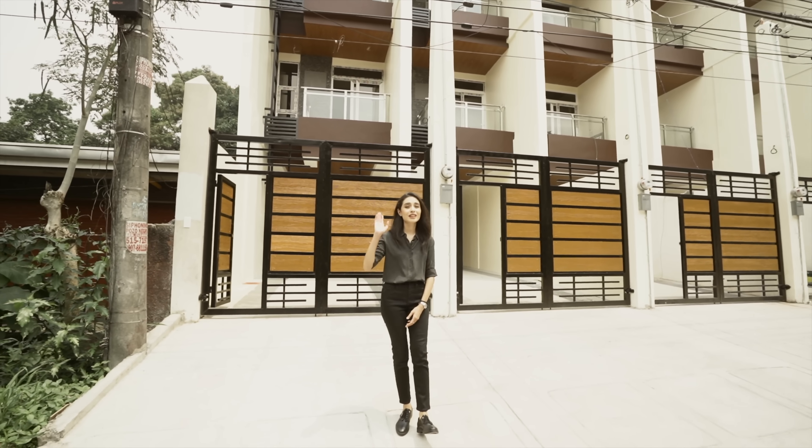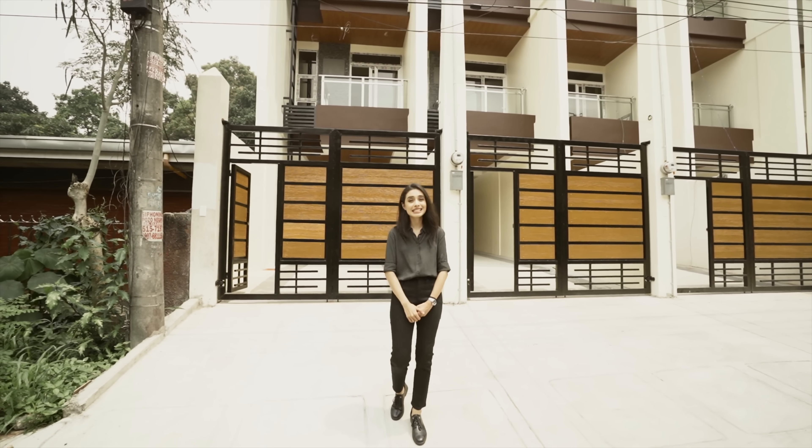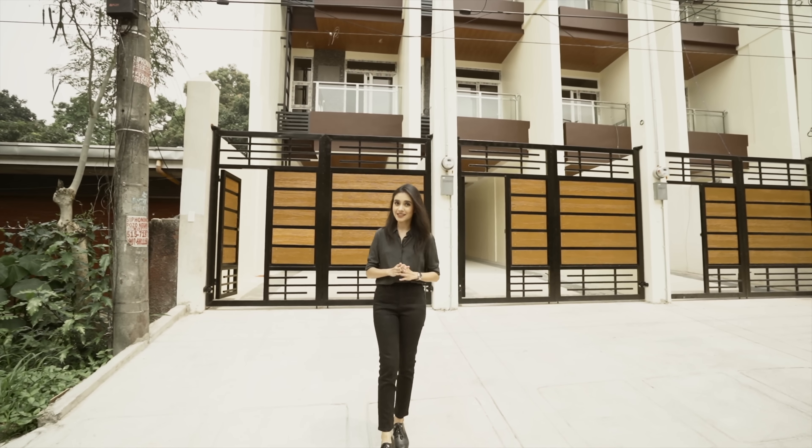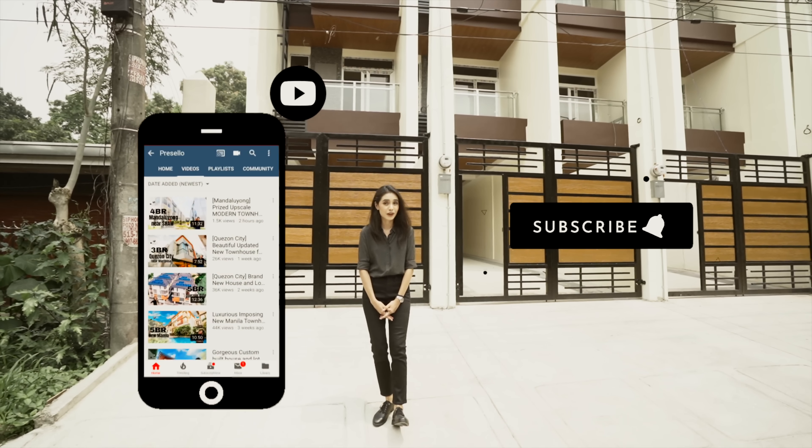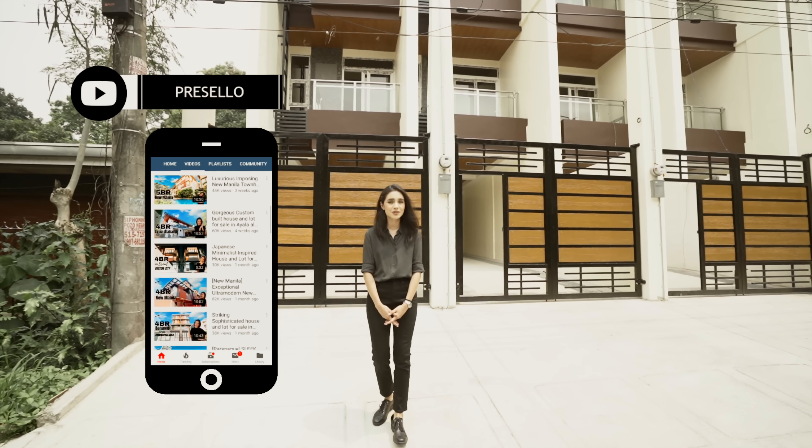Today we'll be going around this brand new townhouse for sale in East Fairview, Quezon City. But first, make sure you hit like, click subscribe and click on the bell so you get notified whenever we release new YouTube videos.